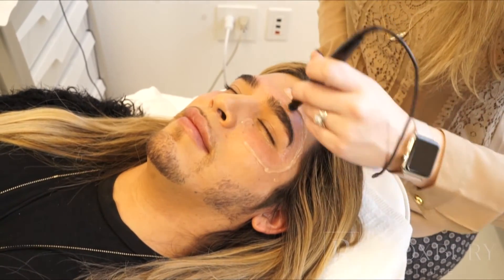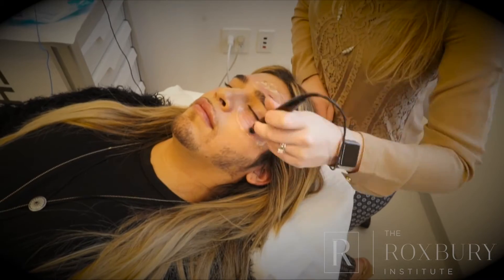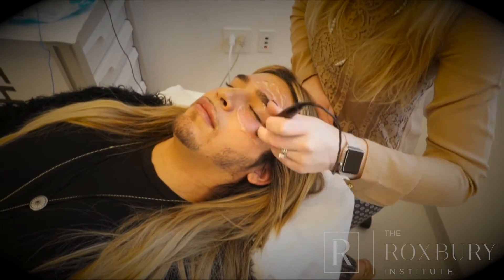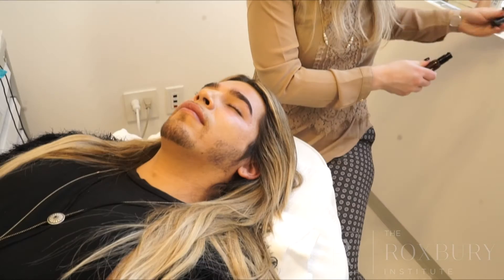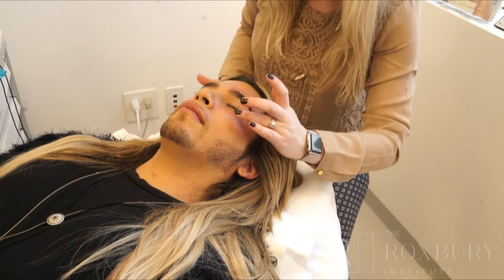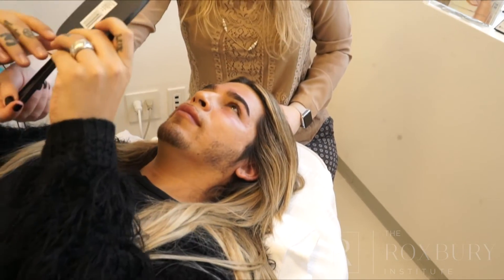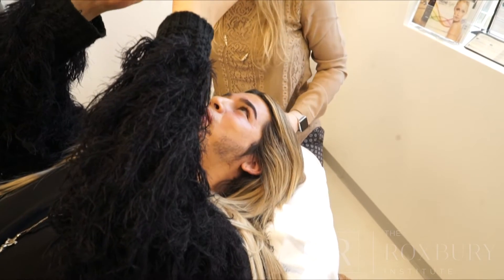As far as outward results when looking in the mirror, people notice the most after the second or third treatment. Oh my gosh, it already looks so much tighter!